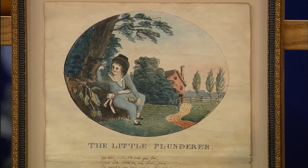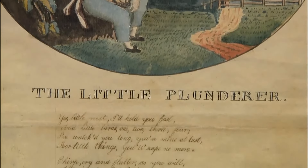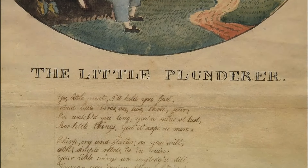At its heart, this beautiful piece radiates joy and innocence. The artwork features a painting and a poem titled 'The Little Plunderer,' that playfully addresses bird theft. In astonishingly good condition, this exceptional piece would have an auction value of $3,000 to $5,000.